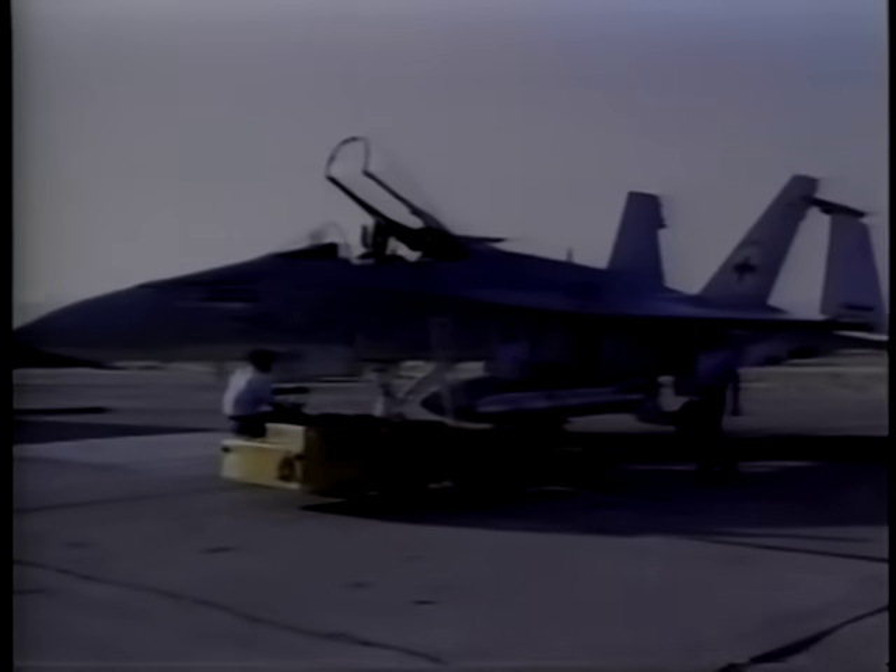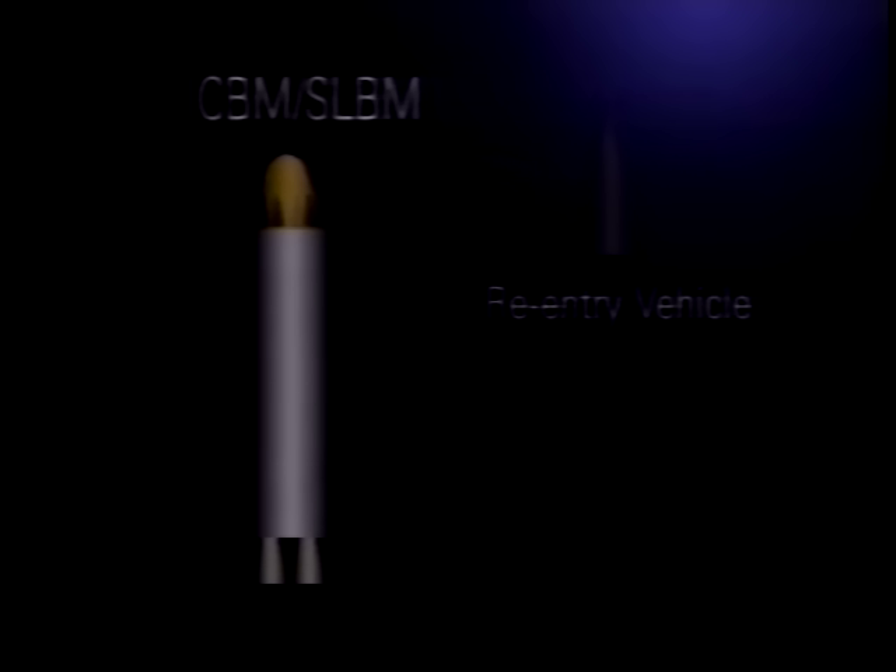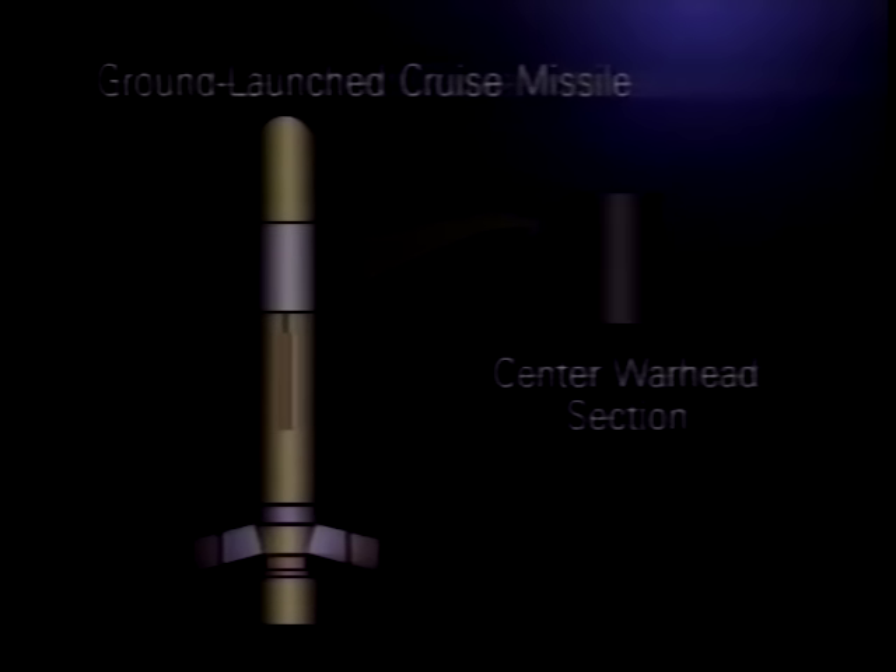Nuclear bombs and most nuclear artillery shells are returned intact to Pantex. Only the warhead is returned from Army, Air Force, and Navy missiles. Launch vehicles are disposed of by the Department of Defense units at other locations.